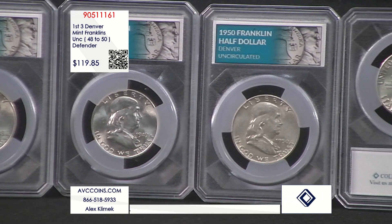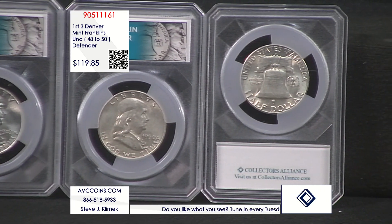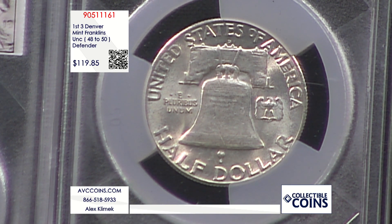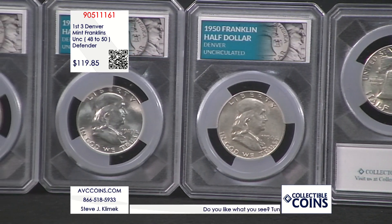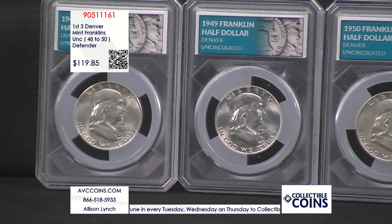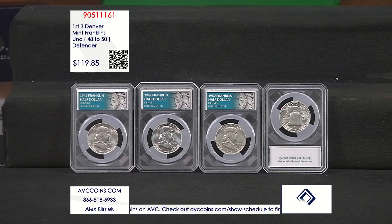If you look at our price, it's a whole other story. $119.85 divided by three brings you in at $39.95 a coin — under $40. My competition sells just these coins in uncirculated condition, coins in capsules, for significantly more. Their numbers: $119.85, $119.88 — you add all those up, you're $240 plus rounding, over $250. Our price for these gorgeous uncirculated coins: $119.85.